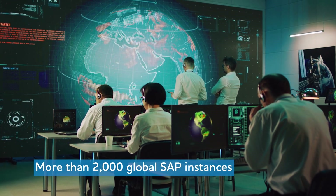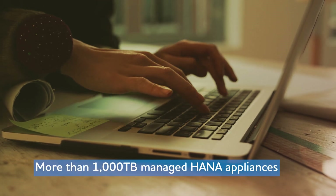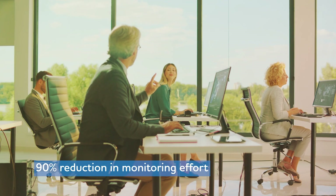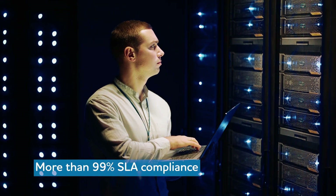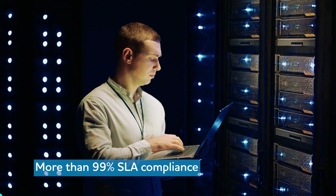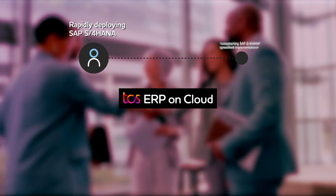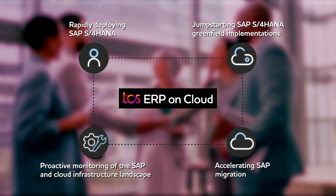More than 2,000 global SAP instances. More than 1,000 TCS-managed HANA appliances. 90% reduction in monitoring effort. More than 99% SLA compliance.